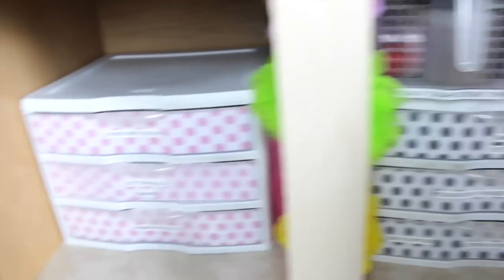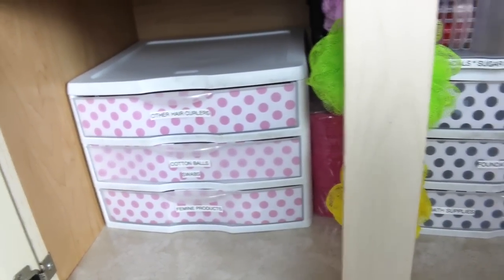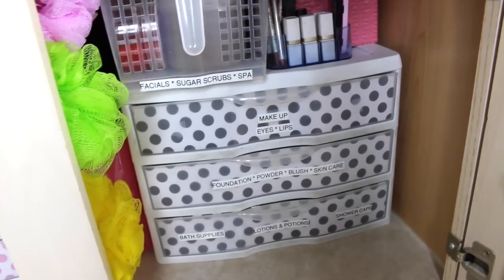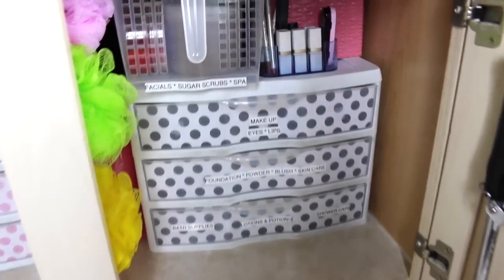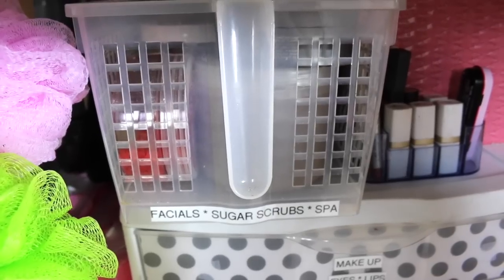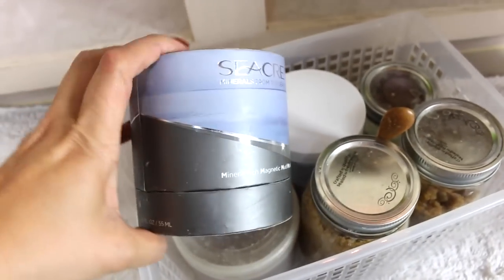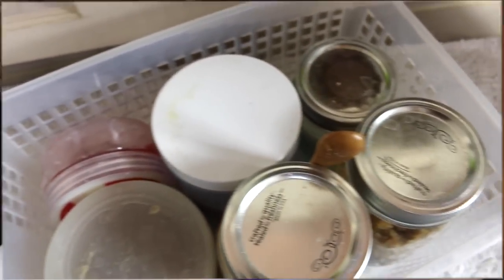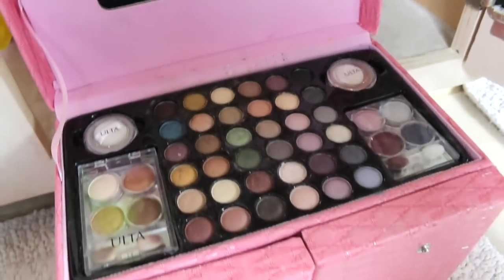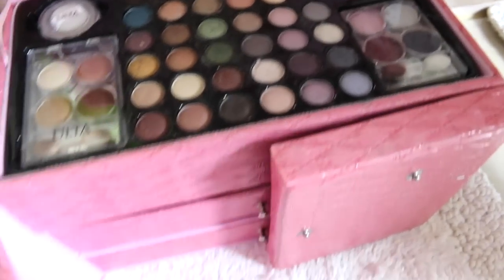On the sliding drawers, I ran out of pink paper, so one is pink polka dots and the other is dark gray polka dots — which actually works out better so I can tell them apart: left side is pink, right side is dark gray. On top I have a container with a handle from the Container Store — this is where I keep facial sugar scrubs and spa products. You just pull it out and inside there's a mask from Secret and various sugar scrubs. Here's a little container for all my lipsticks and lip liners — I got that free from Clinique.